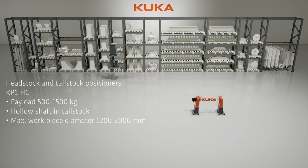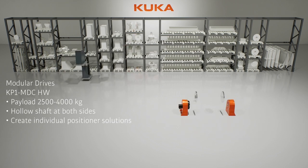Choose the perfect fit with our modular headstock tailstock positioners. Handle payloads from 500 to 4,000 kilograms and workpiece diameters up to 3 meters effortlessly.